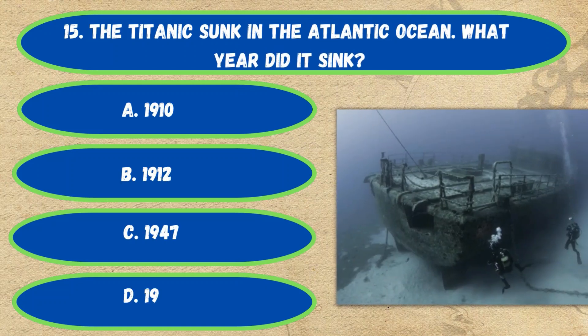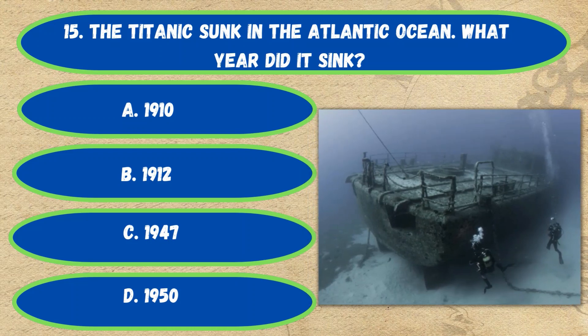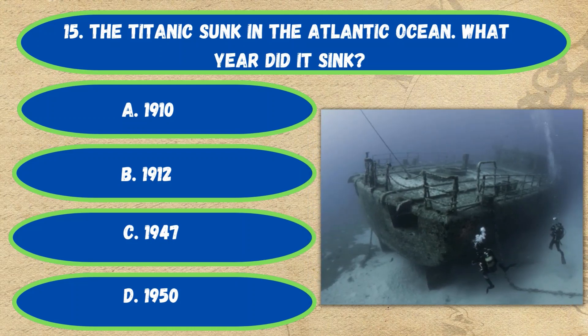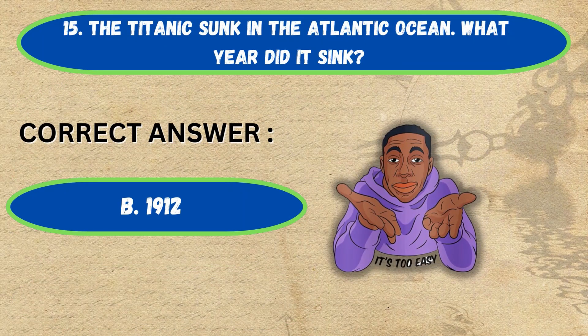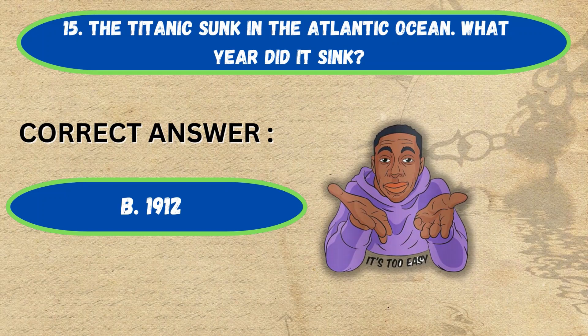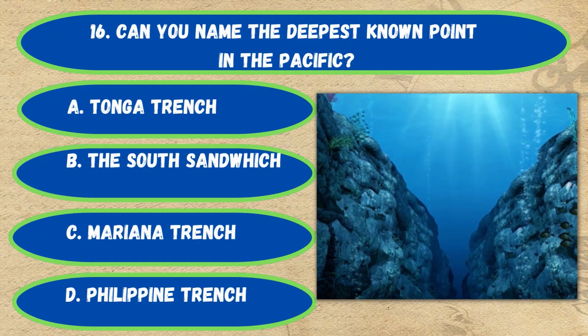Question number 15. The Titanic sunk in the Atlantic Ocean. What year did it sink? Option A: 1910, B: 1912, C: 1947, D: 1950. The correct answer is Option B, 1912.